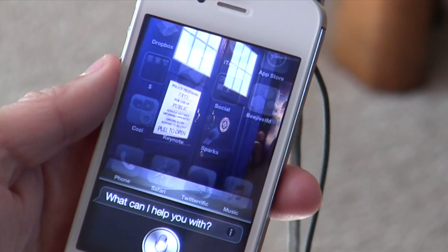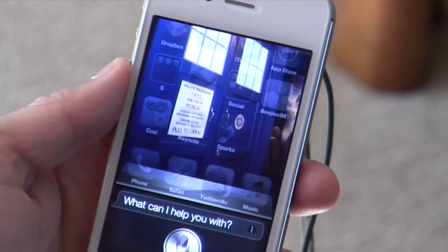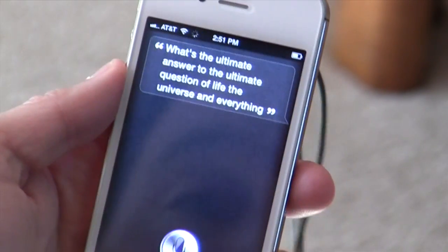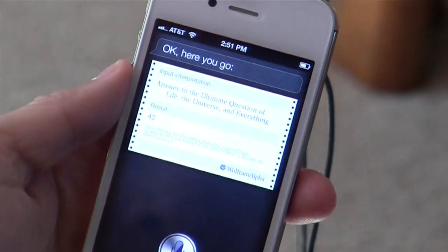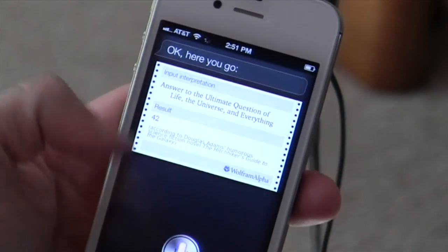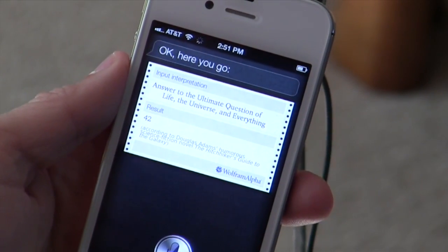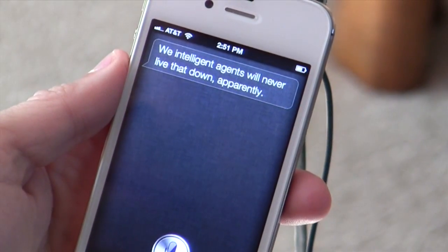What's the ultimate answer to the ultimate question of life, the universe, and everything? Okay, here you go — Wolfram Alpha tells us it is 42. Open the pod bay doors. We intelligent agents will never let that down apparently. Yeah, Siri has a little bit of an attitude sometimes — that can be pretty funny.